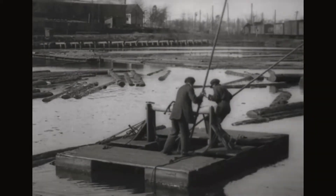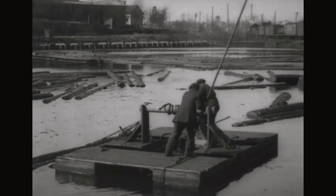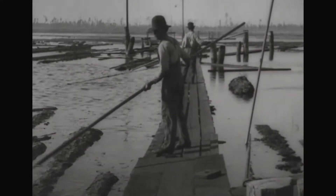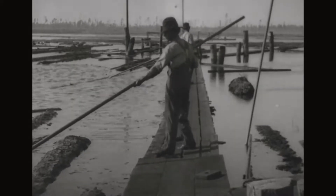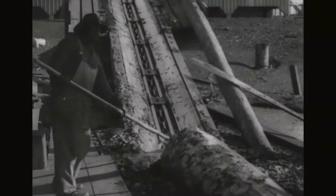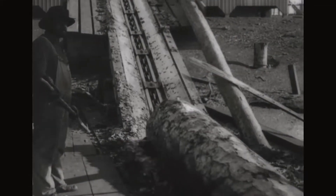The dead log raft is used to raise water-soaked logs which sink below the surface of the pond. A picker guides the logs from the mill pond to a log chain conveyor which carries the logs into the mill.